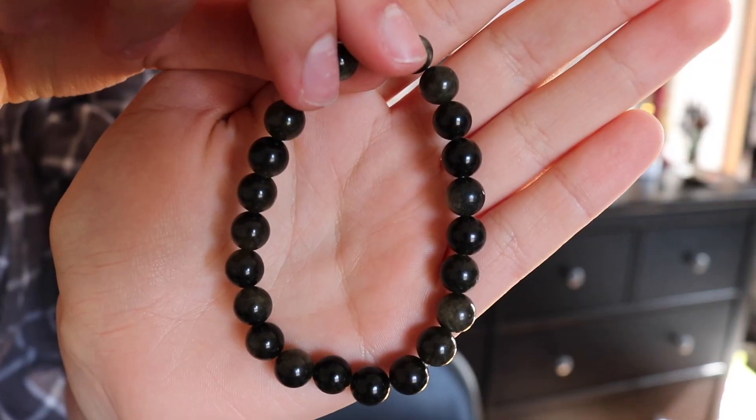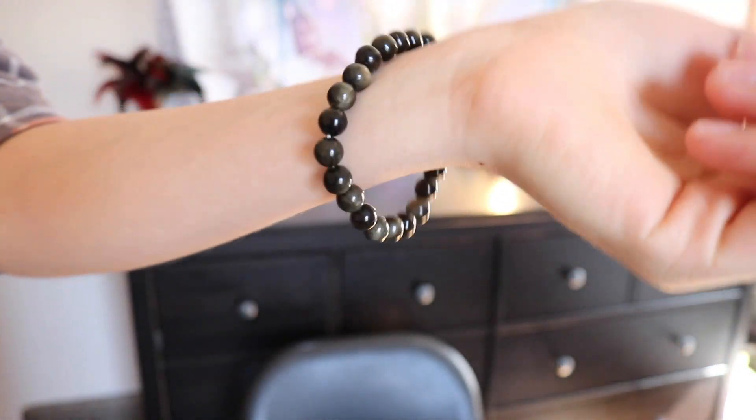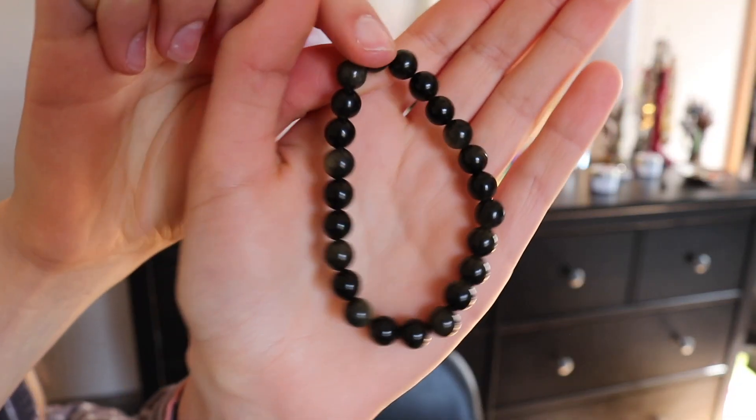The second thing in our box is a bracelet — it's a gold sheen obsidian bracelet. Gold sheen is usually used for bringing success into your life through your passion or talent. It's really good for clearing negative energy and it stimulates the solar plexus chakra, which allows the power of manifestation to be enhanced. It helps clear the air and helps you focus on creative things. I like to wear it when I'm working on something creative.